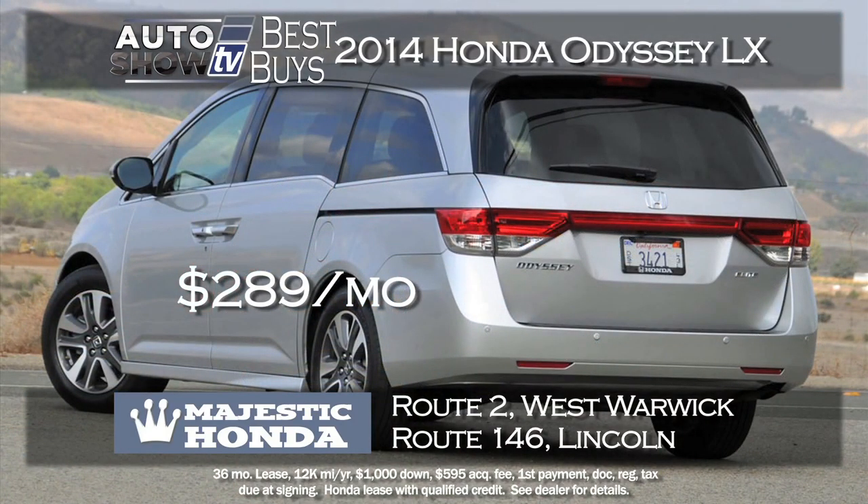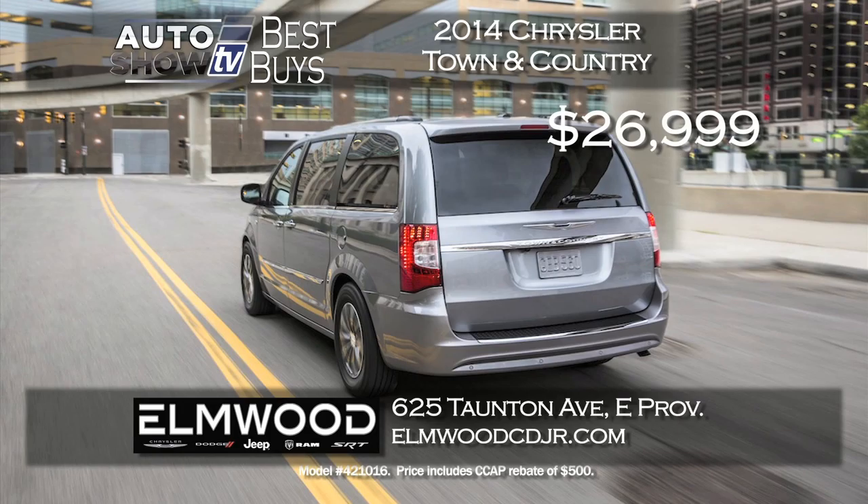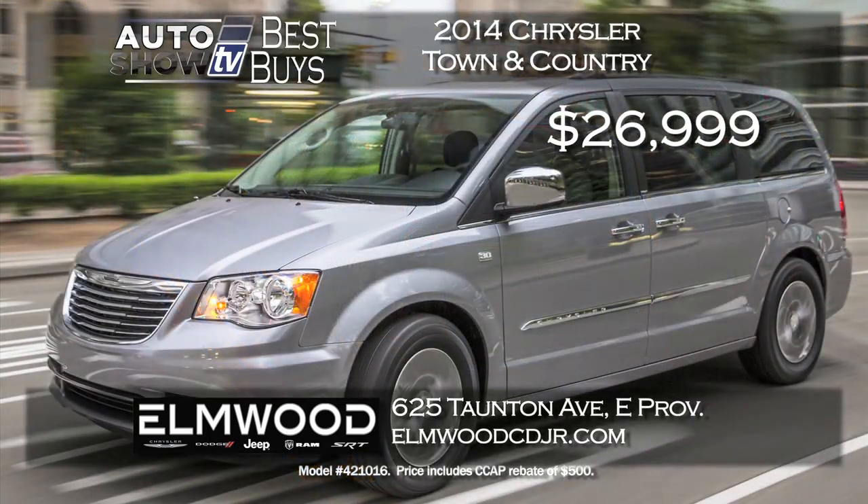To get into a 2015 Honda Odyssey for a payment under $300 a month — that's a Best Buy. At Majestic Honda, they're leasing the Odyssey LX for $289 a month for 36 months with just $1,000 down. Majestic Honda comes through again, West Warwick and Lincoln.